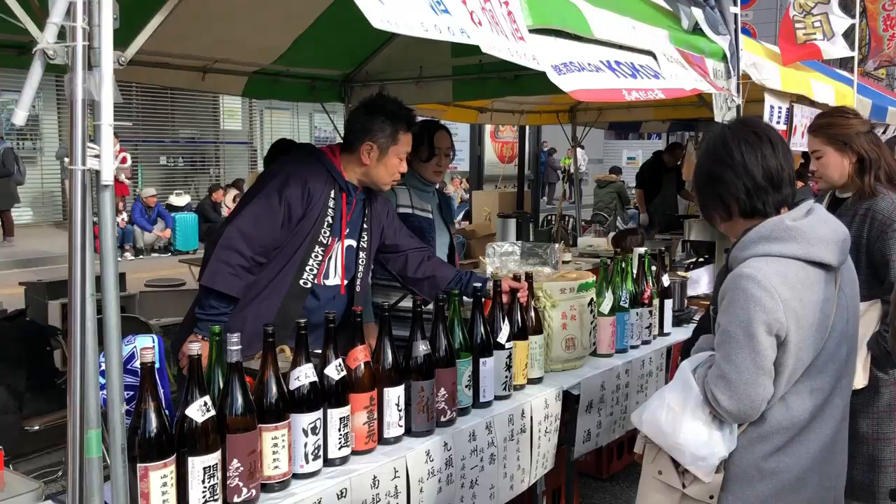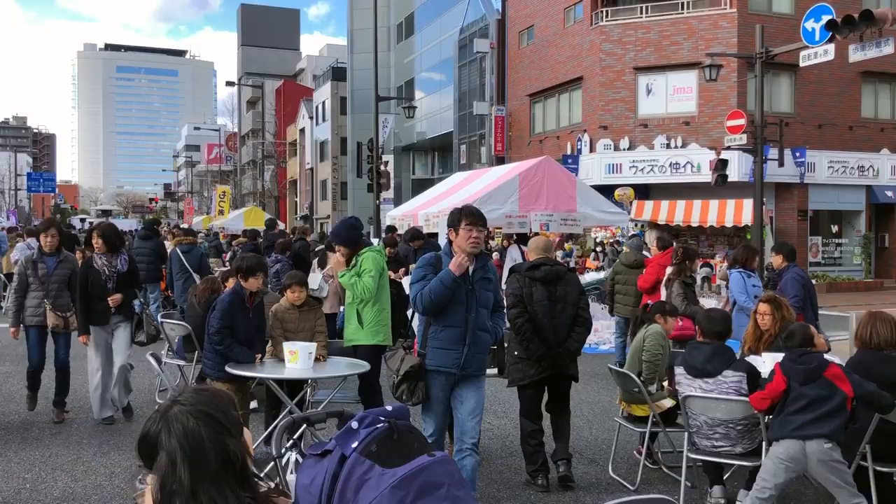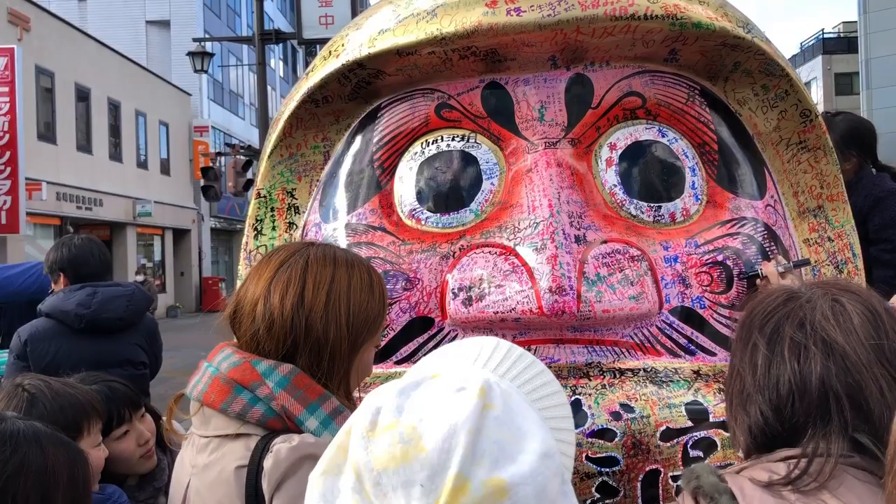I was looking at the sake, and the sake was looking at me. They also had this super huge Daruma doll that everyone was signing.